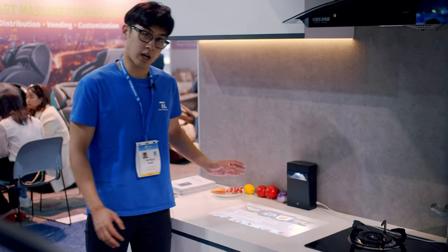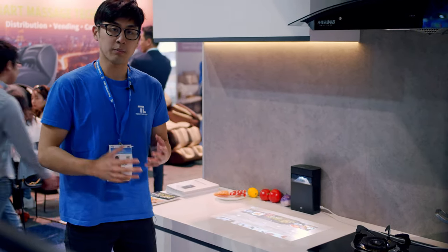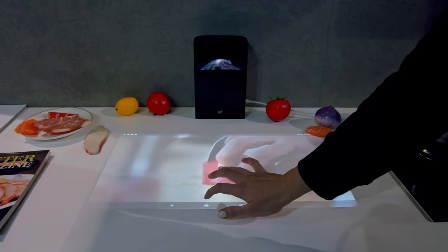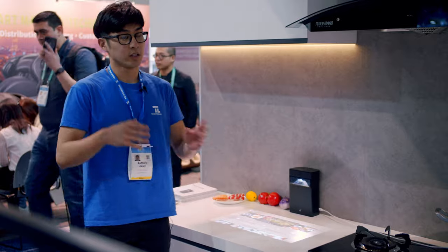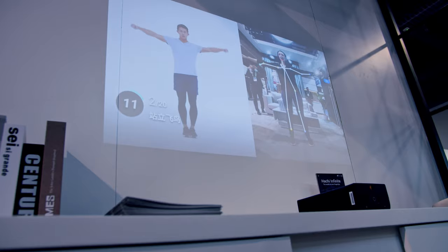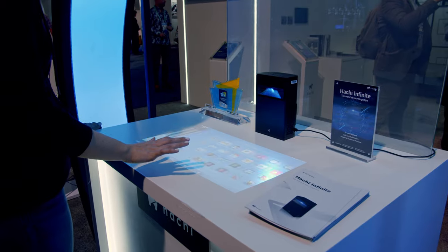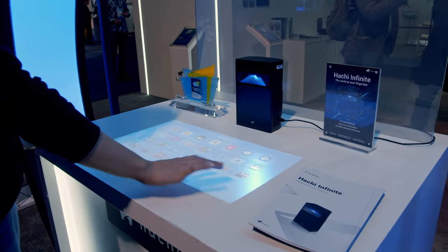One of the cool things about the Hachi Infinite is that it works on the Android operating system. That means anyone can access that operating system and create apps specifically designed for Hachi Infinite. Currently at the booth, they are showcasing a kitchen app, the games that are available on Hachi Infinite, an educational app, and a fitness app as well. Because app creators can create whatever they want for Hachi Infinite on the Android operating system, the possibilities for this system are endless.